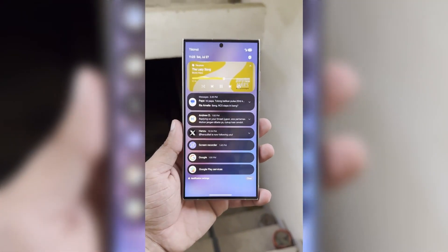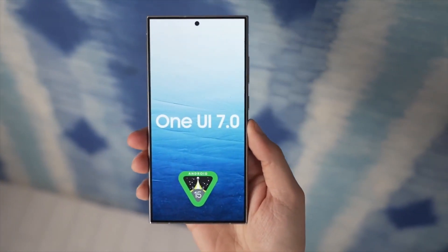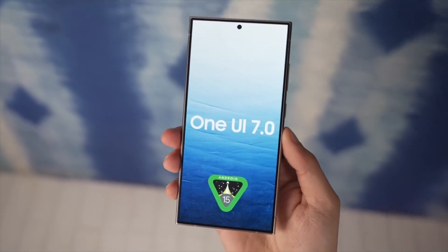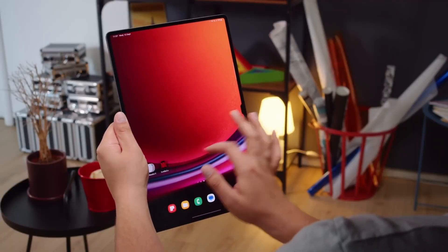Samsung is developing Android 15-based One UI 7.0, which will introduce new features, design improvements, and numerous other changes. A total of 52 Galaxy smartphones and tablets are eligible for this new software.